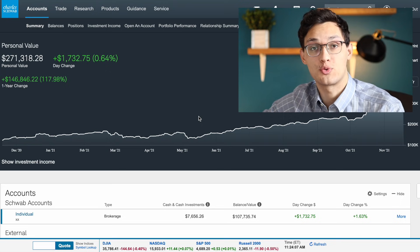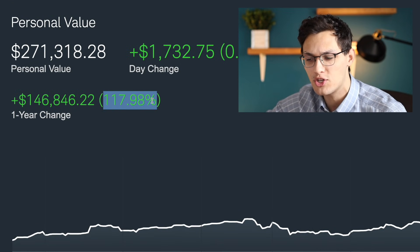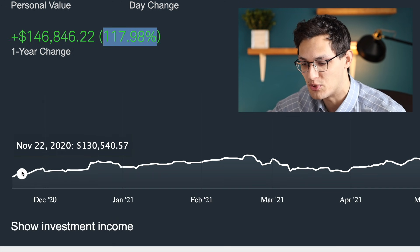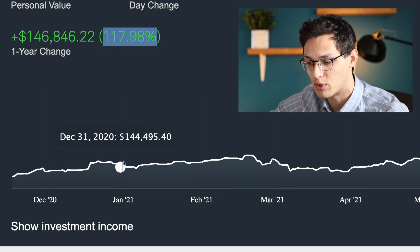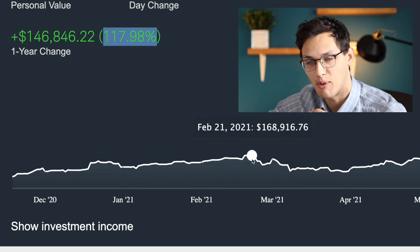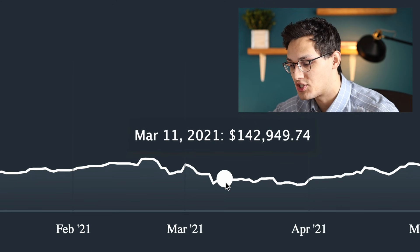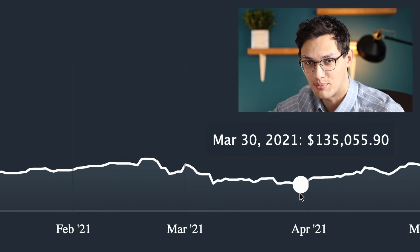I have pulled up here my Charles Schwab account, which I like to use for these reviews because it combines all the different stock portfolios that I have into one view. My stock portfolio for the year is up around 117% over the past year. It hasn't all been smooth sailing — from November 2020, the portfolio rose consistently up until late February 2021, after which it had a crazy crash, at the peak being down almost $30,000 from the high point.